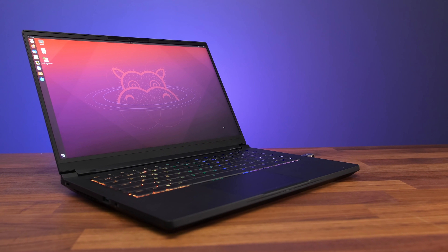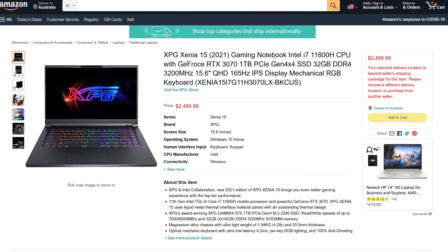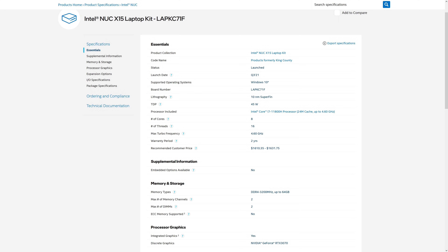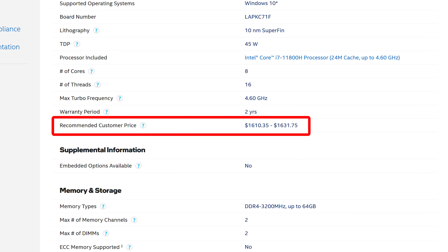Let's discuss pricing and availability next. This will of course change over time, so refer to those links in the description for updates. At the time of recording, the laptop is available for pre-order at $2,500 USD, but I've been told there may be a promotional price of $2,300. We can also see Intel's price for the barebones unit — so with no RAM, storage, and possibly WiFi it's $1,630 USD or so, though that's in quantities of 1,000, so it's not going to be something you or I can purchase. So is the XPG Xenia 15 worth considering? Let's recap both the good and the bad to help you decide if it's worth it.